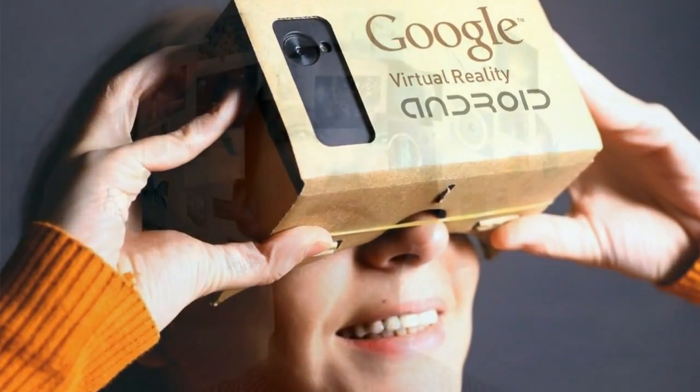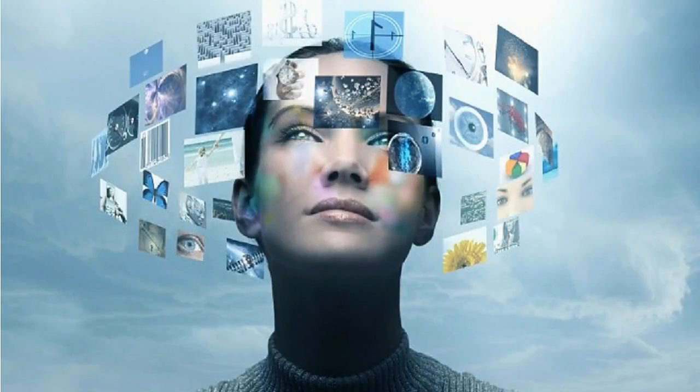Google says that users with Daydream compatible phones and a Daydream View headset will get the fully immersive experience, but users on other smartphones and computers can also go through the content, albeit using a finger or mouse.